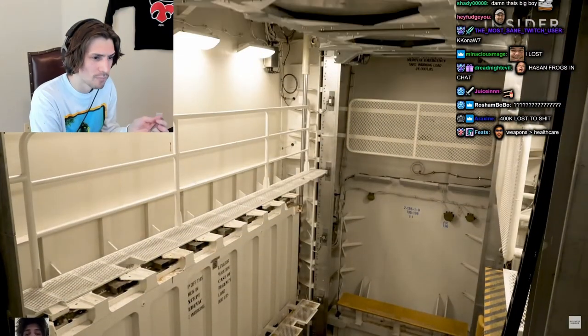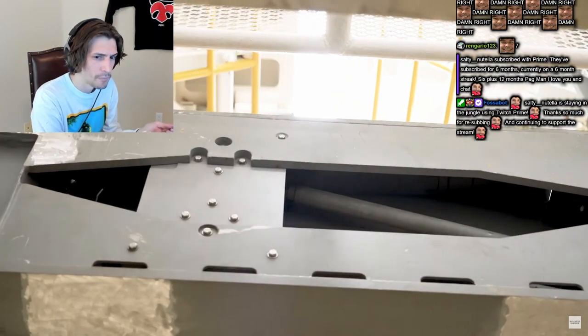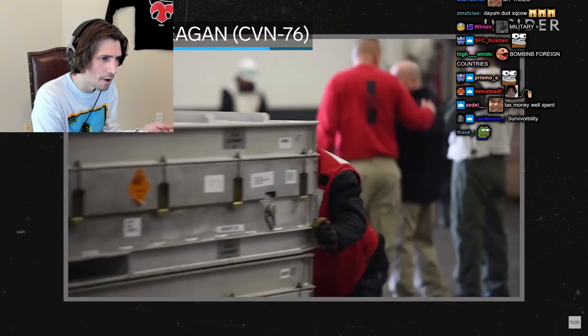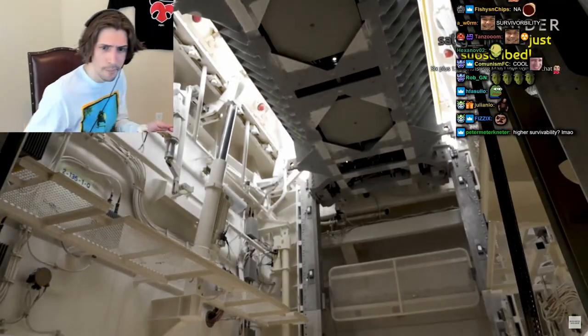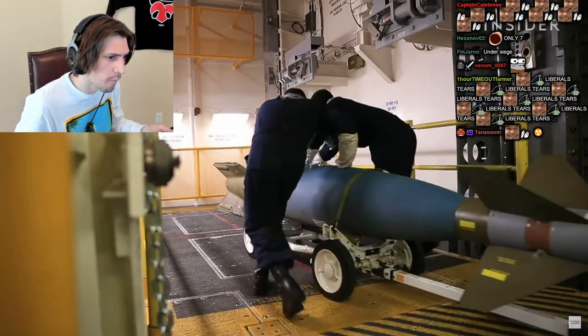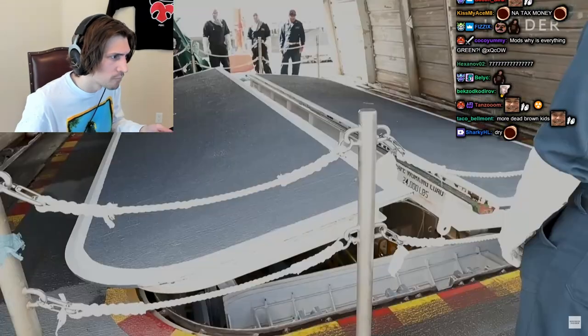It's the only way to move munitions from deep inside the Ford to rearmed planes on its flight deck. Less advanced carriers move weapons in a more dangerous way through the hangars to the flight deck. There are 11 elevators on board, yet only 7 are fully functioning. Until all 11 elevators are complete, this ship can't be certified for deployment.